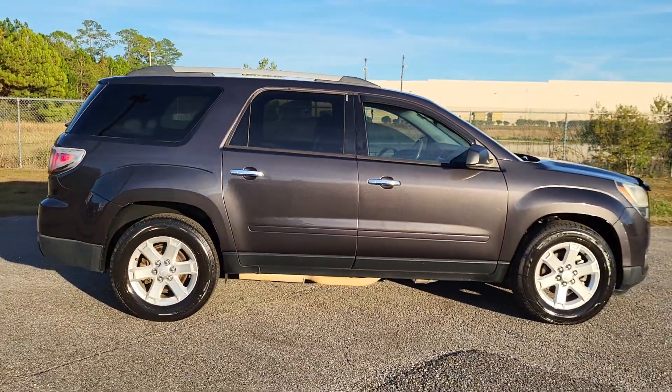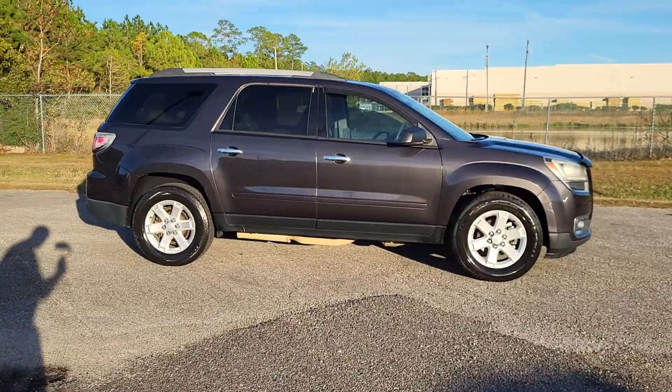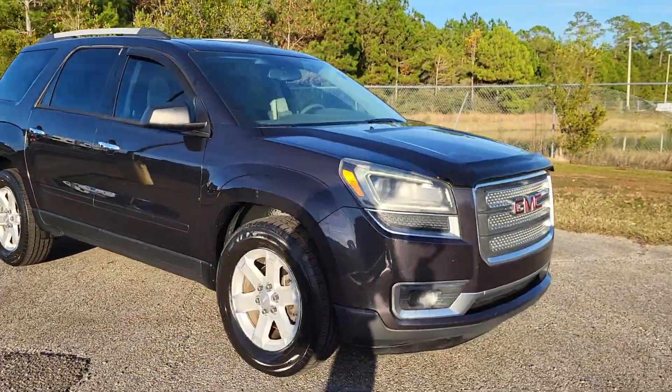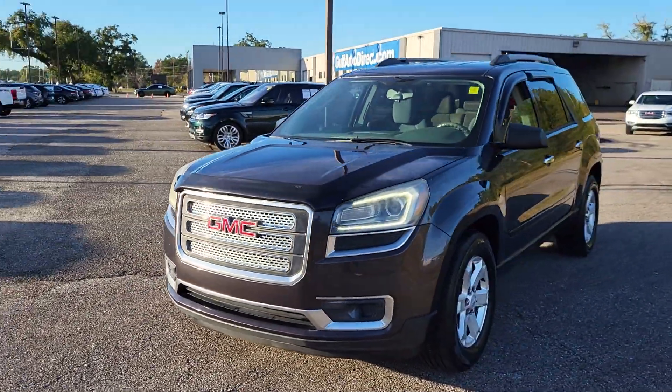Hey, this is James at Golf Auto Direct in Waveland, Mississippi, and this is our 2014 GMC Acadia. Just wanted to step out here to make you a quick video to help you see the vehicle a little closer. We'll take a look at the exterior, and then we'll open up those doors and take a peek on the inside.